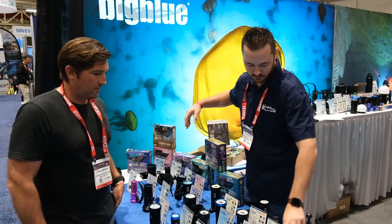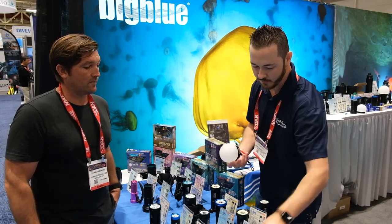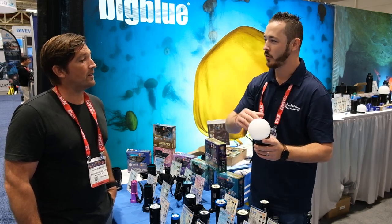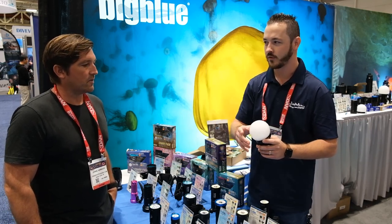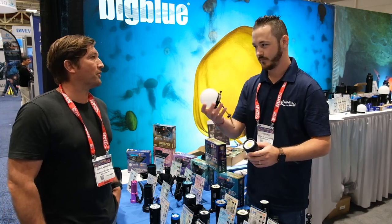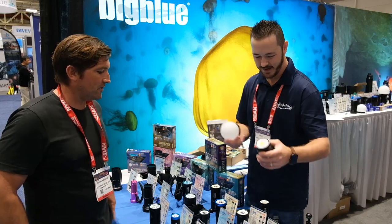We've also introduced globe filters for 2024. You take your video light and put it on here — now you've got a fill light. You can throw this into a ship or a cavern and fill that whole space: 270 degrees of coverage. Very good for off-camera lighting, really lighting up the room.